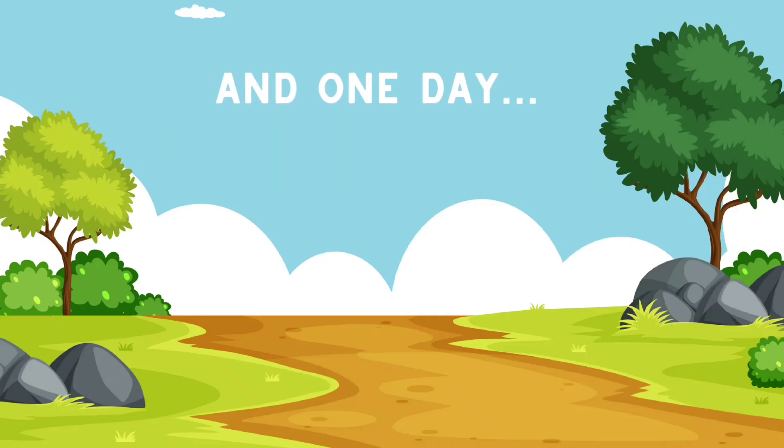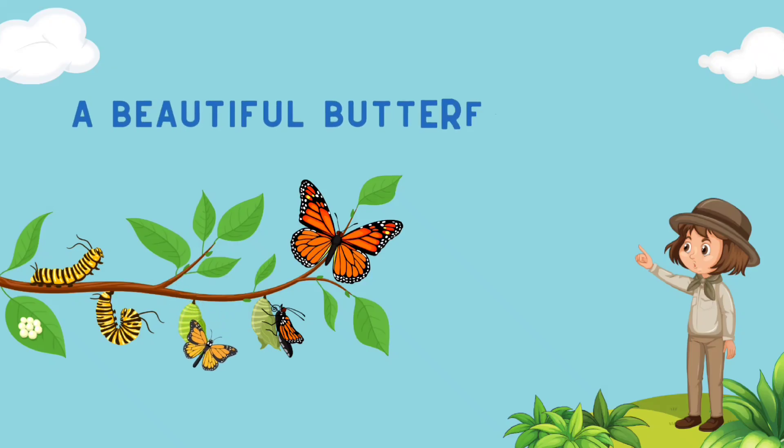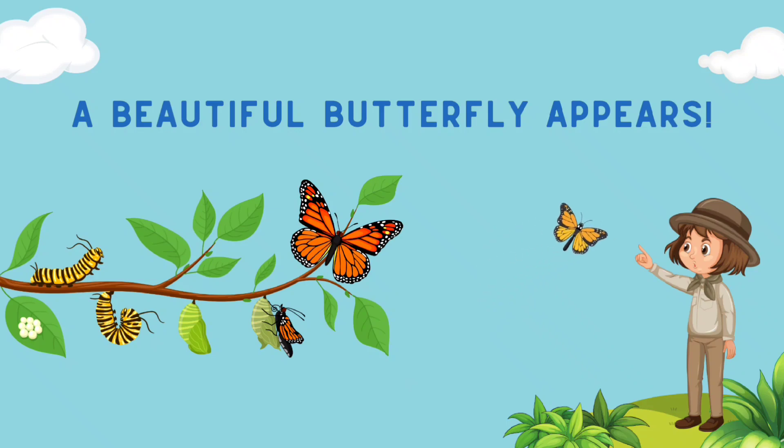And one day, a beautiful butterfly appears.